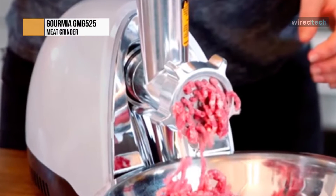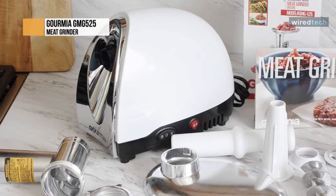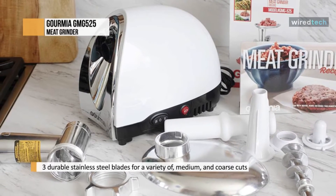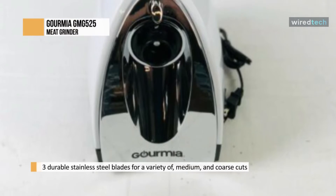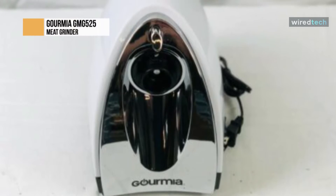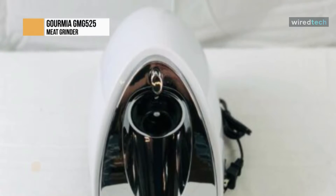Its stainless steel construction plates improve the efficiency of the meat grinder. Featuring a 500 watt motor, it delivers a peak output of 1000 watts. In terms of design, along with great performance and durability, the GMG-525 also excels at its look and elegant design, which provides a classy appearance to your kitchen.